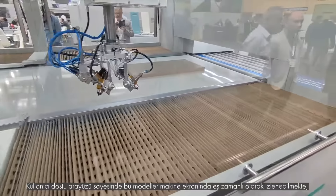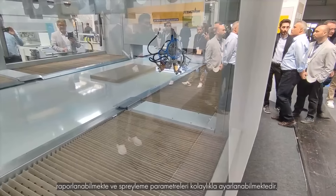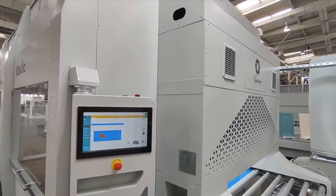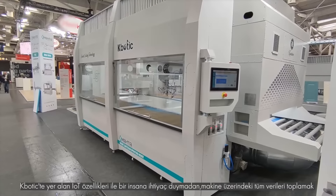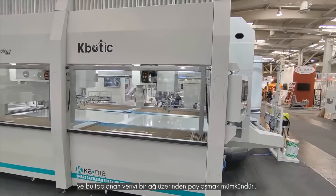Thanks to the user-friendly interface, these models can be viewed simultaneously on the machine screen, reported, and the spraying parameters can be easily adjusted. With the IoT features included in the K-Botic, it is possible to collect data and share this collected data over a network without the need for a human.